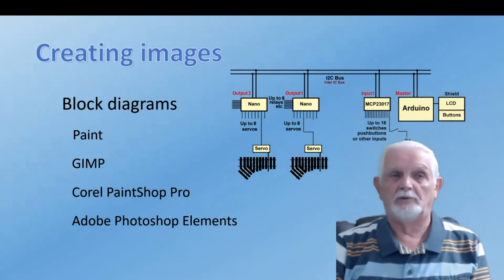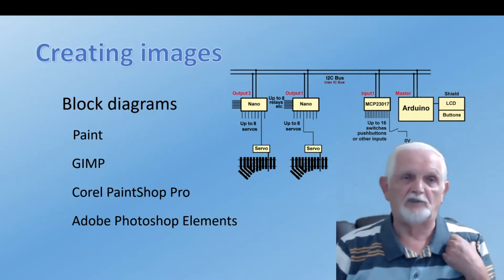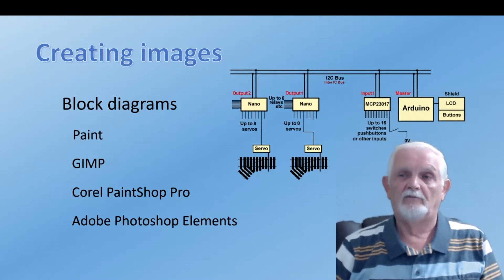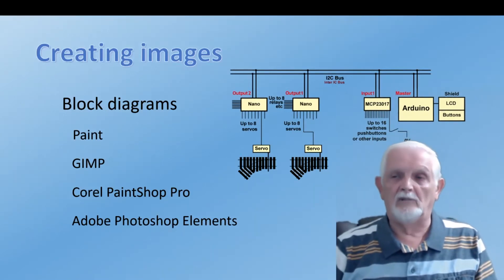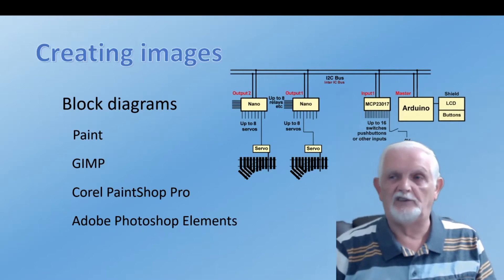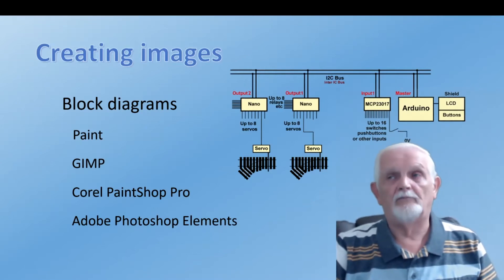If you want to create images from scratch, for block diagrams you can use something as simple as Paint that comes with Windows. Or a bit more upmarket, GIMP is very popular and free. Then there are packages in between free and professional: Corel PaintShop Pro and Photoshop Elements from Adobe. They all give varying facilities depending on what you need.